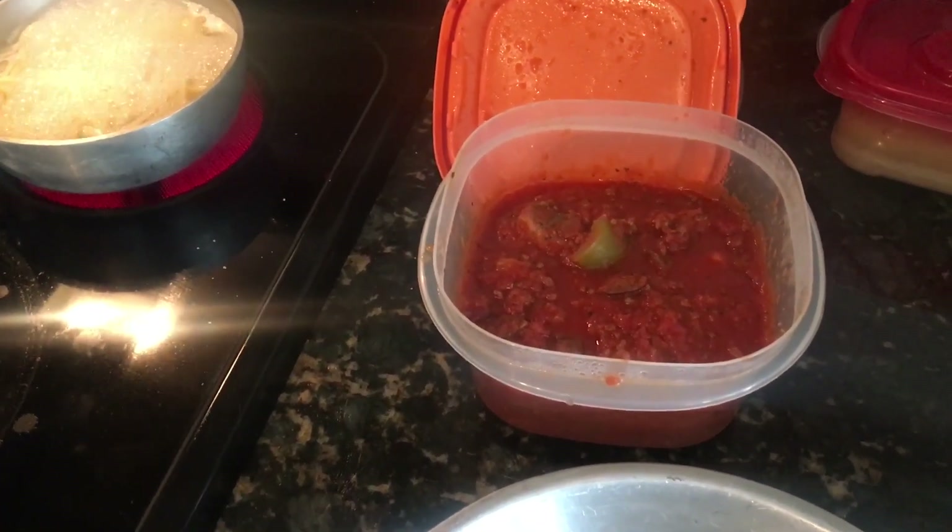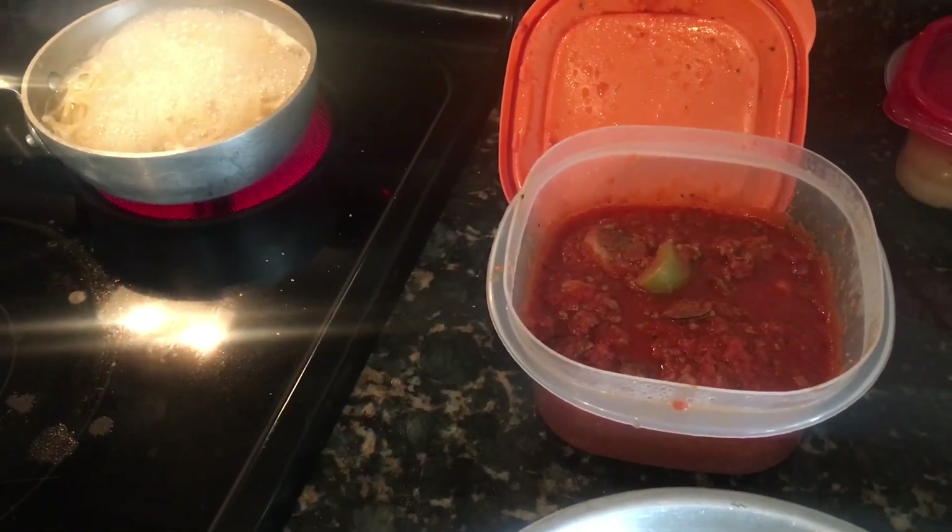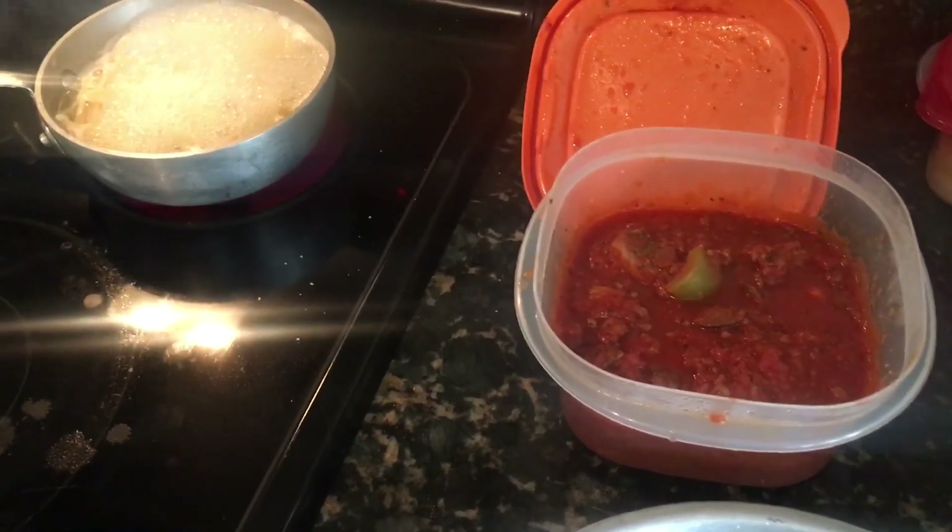Pasta, namely spaghetti — one of the few dishes that is good the next day, sometimes even better.